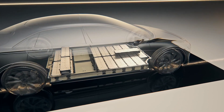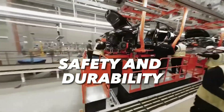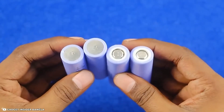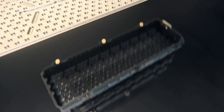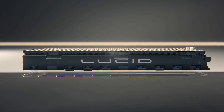Lucid Motors claims that their battery system is not only superior in performance and efficiency, but also in safety and durability. They say that their battery cells have undergone rigorous testing and validation, and have shown exceptional resilience to extreme temperatures, vibrations, and impacts. They also say that their battery pack has a sophisticated cooling system that prevents overheating and ensures optimal performance in all conditions.